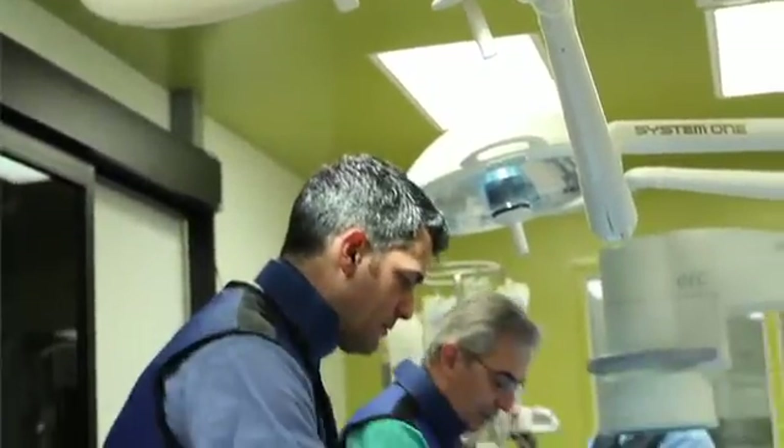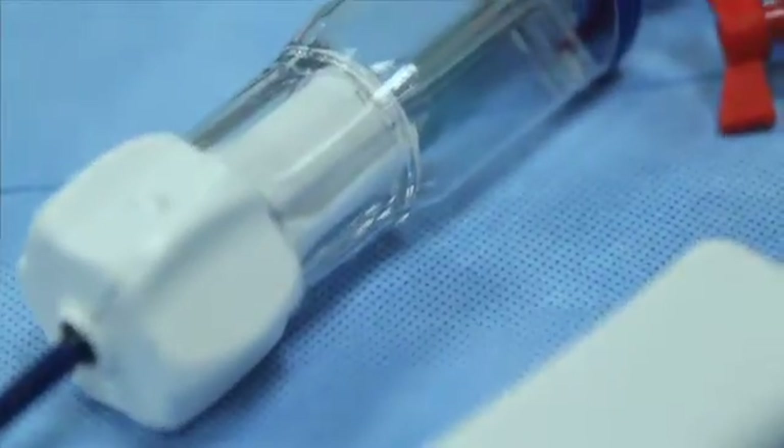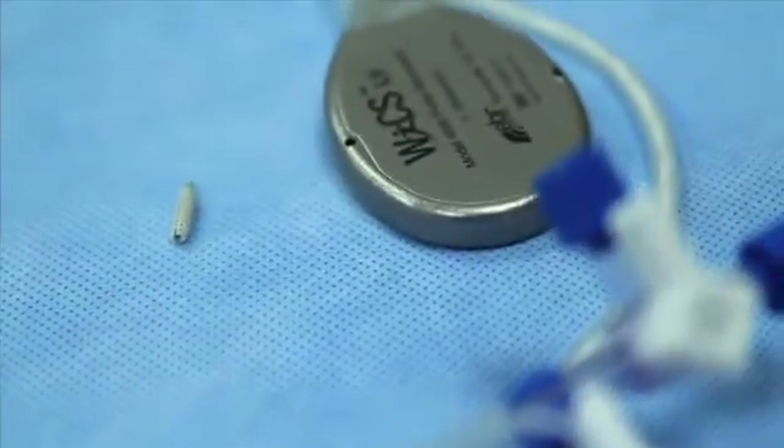The pacemaker is physically wired to the heart through very tiny electrodes. It essentially continuously monitors the heart activity, and in case some beats are missing, replaces them with an artificial electrical impulse to stimulate the heart. A new novel approach using wireless cardiac stimulation technology, or WiCS, promises to overcome many of the most common problems reported by patients using traditional wired pacemakers.